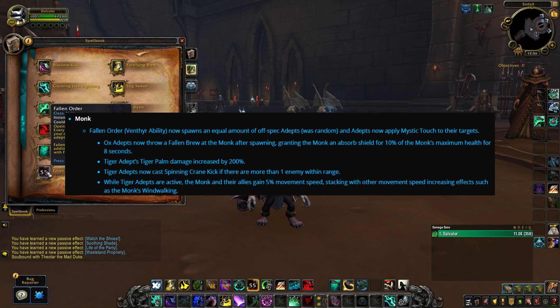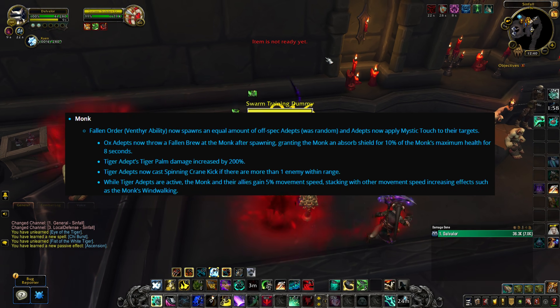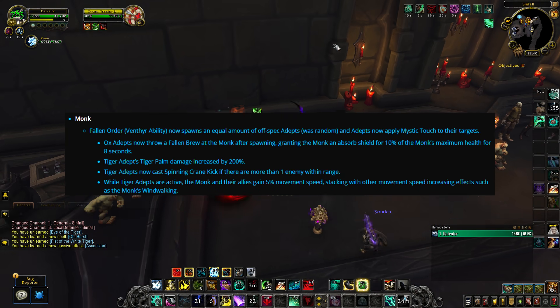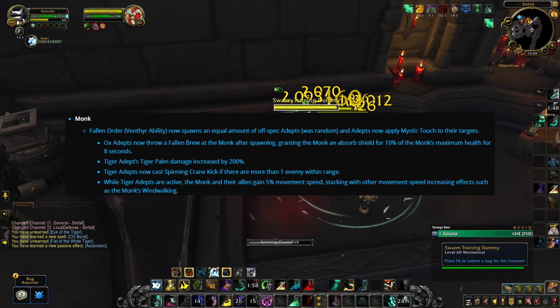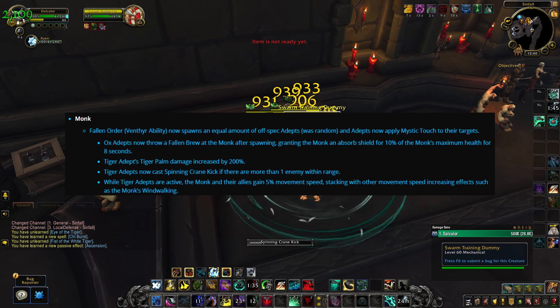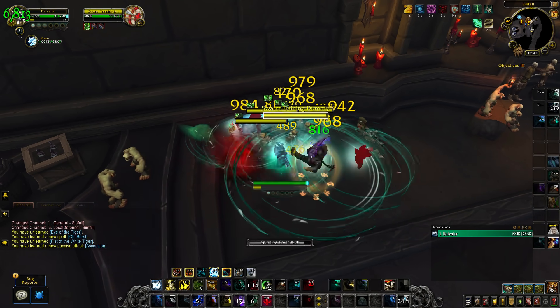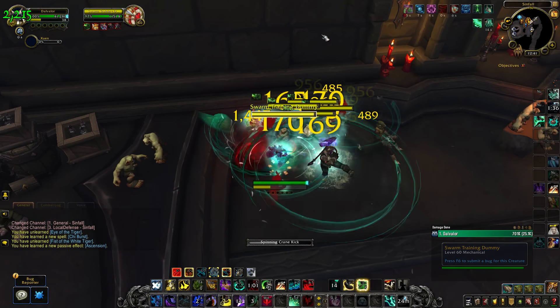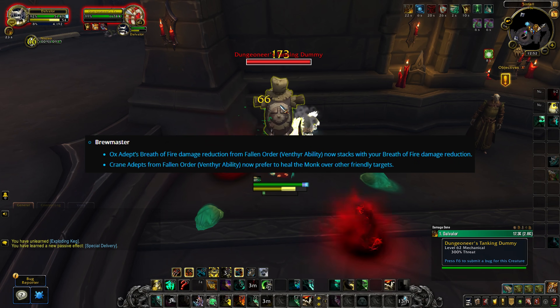These monks will also apply Mystic Touch to their targets, which could be good in AoE. The Ox adepts for all three specs will now throw a Fallen Brew at the monk spawning the adepts, granting a shield for 10% of the monk's maximum health for 8 seconds. Tiger adept Tiger Palm damage has been increased by 200% — it did no damage before, so now it actually contributes somewhat in long-term fights. Tiger adepts will also cast Spinning Crane Kick if there's more than one enemy in range, so these monks can AoE now, and they also give all allies a 5% movement speed buff when they're not nearby.